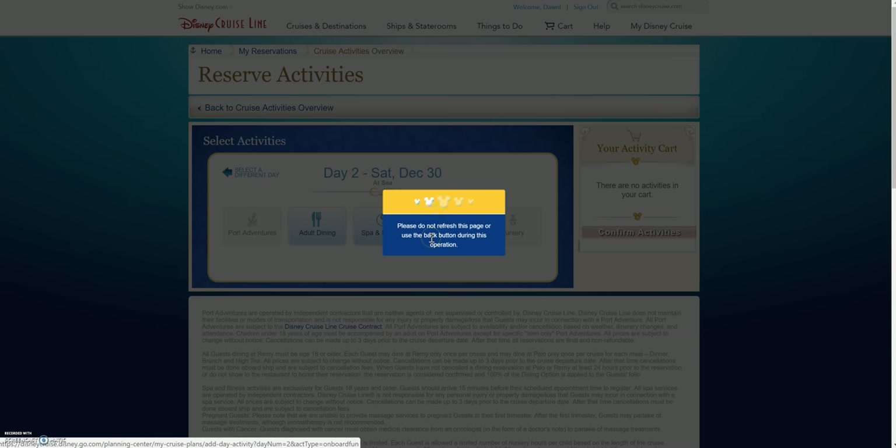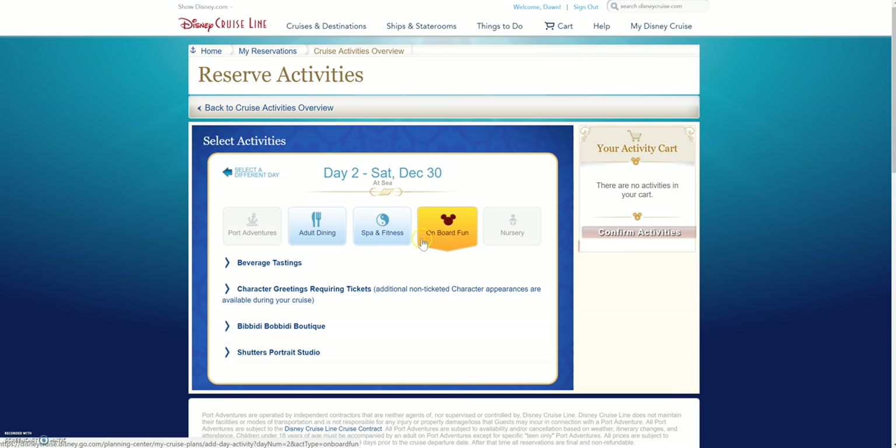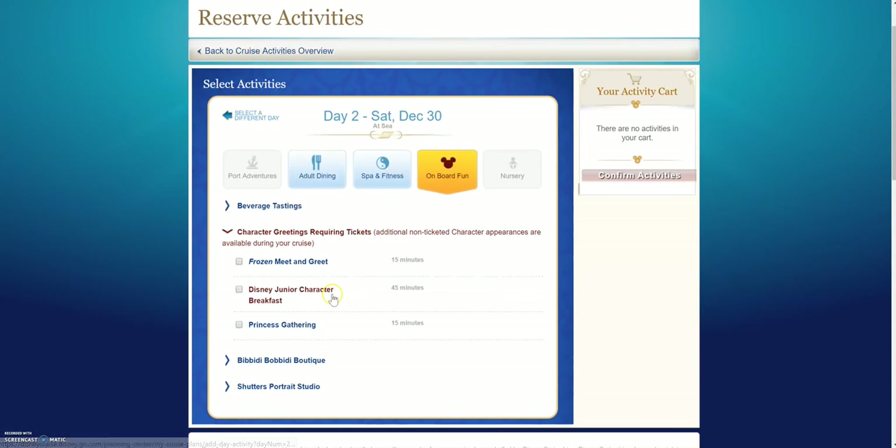Let's look at onboard fun. We've got some choices here: beverage tastings, character greetings requiring tickets, Bippity Boppity Boutique, and some portrait stuff. The character greetings requiring tickets is a great one if you have small children or even teenagers. When you click that you'll get the Frozen meet and greet — and it doesn't cost you anything, it just gives you a ticket — same with the princess gathering. It just gives you a time to come back so that you're not waiting in a long line. And on the seven-night and longer cruises you get to choose a character breakfast, which is also free but you do have to pick a time.